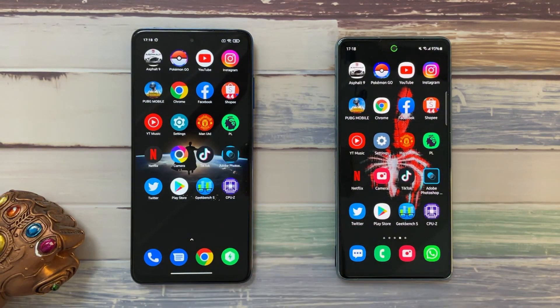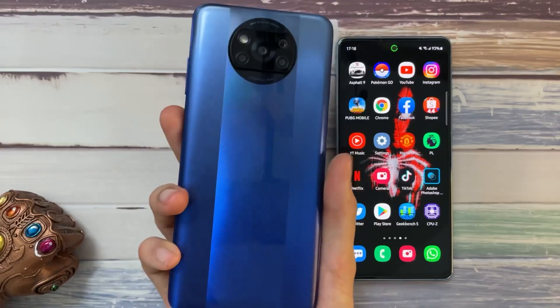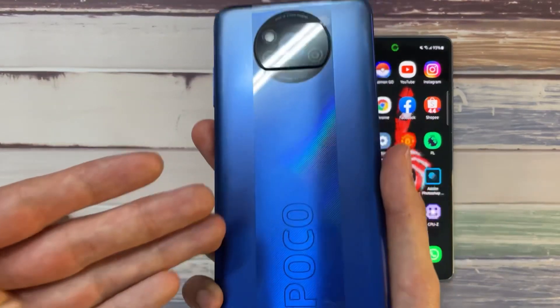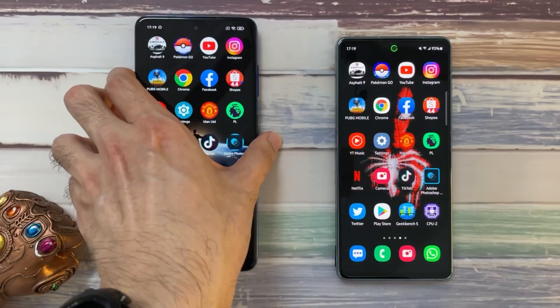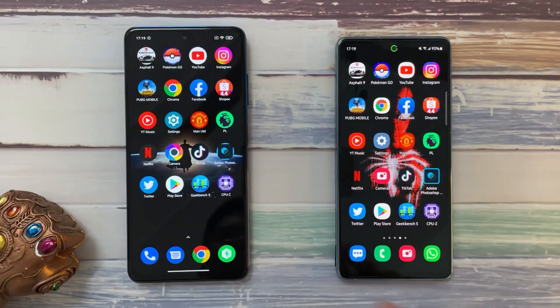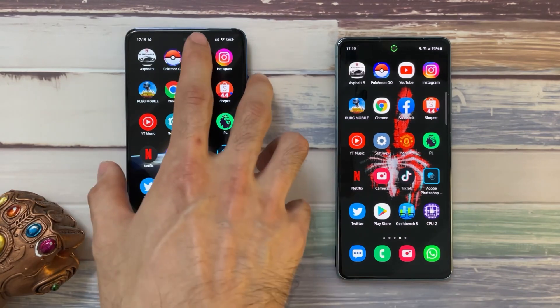Pretty impressive from the Poco X3 Pro. For the price — around RM899, which is less than 225 USD — this is an absolute beast of a phone in terms of gaming. This phone is going to be really, really good. I will be doing a separate gaming video on the Poco X3 Pro just to push it to its limit.